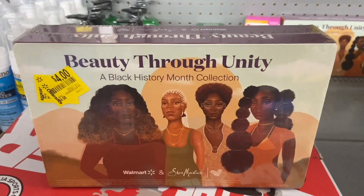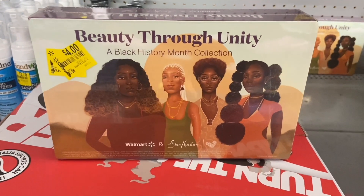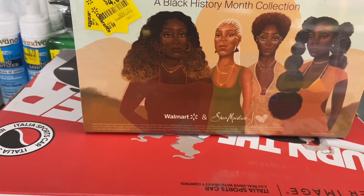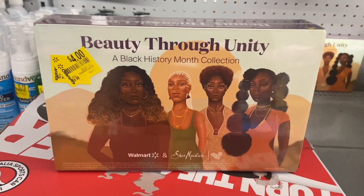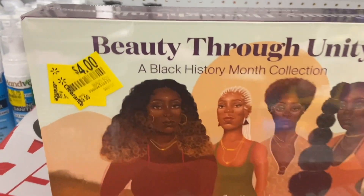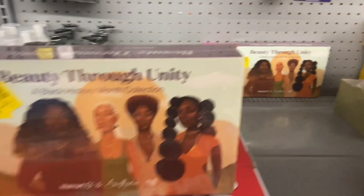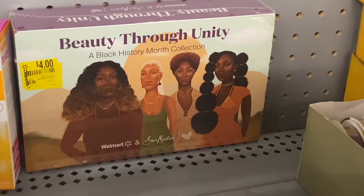Here's the UPC. Christmas, birthdays, anything coming up — this will be the perfect gift. This went from, I believe, $19, all the way down to four bucks. Four dollars. I see two of them, so I'm going to go ahead and grab one for me and give one to someone else as a gift. Four bucks.